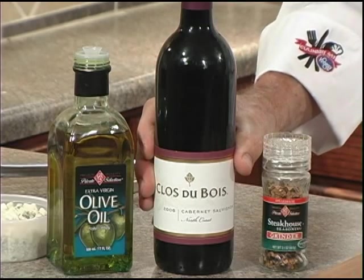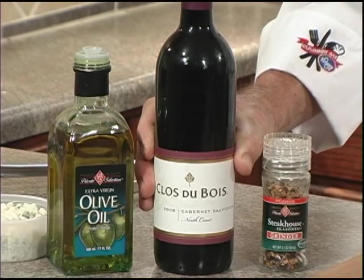Hi, I'm Chef Mike and welcome to Kroger Culinary 411. If you're looking for a great twist on some steaks, you've come to the right place. The recipe features the lush and lingering flavors of the Clos de Bois Cabernet Sauvignon. We're making blackened steak with a blue cheese wine sauce. It's dine with wine, so let's get started.